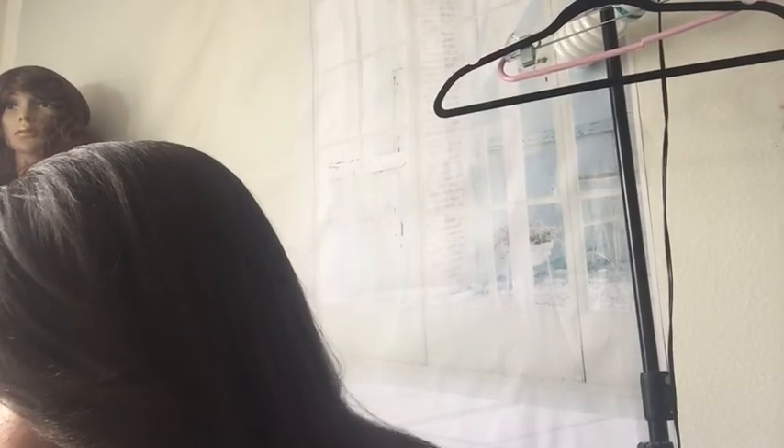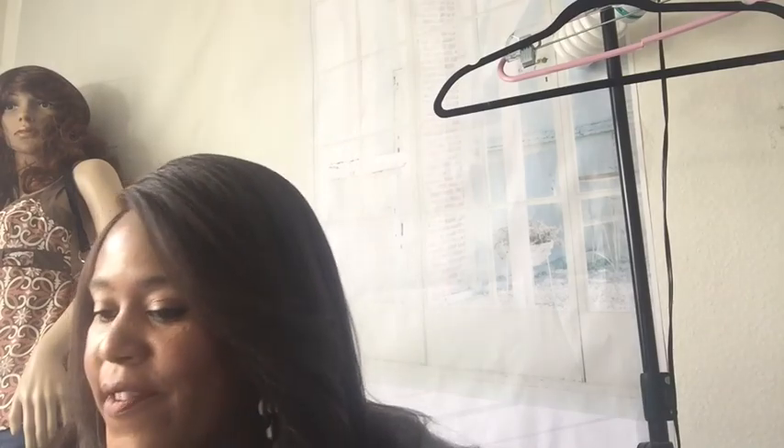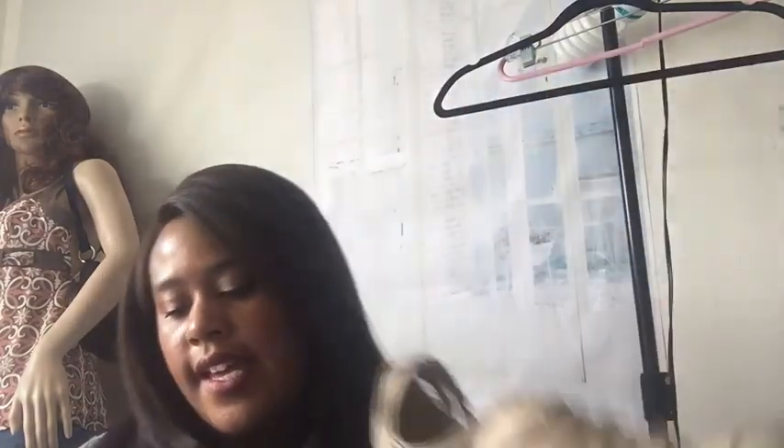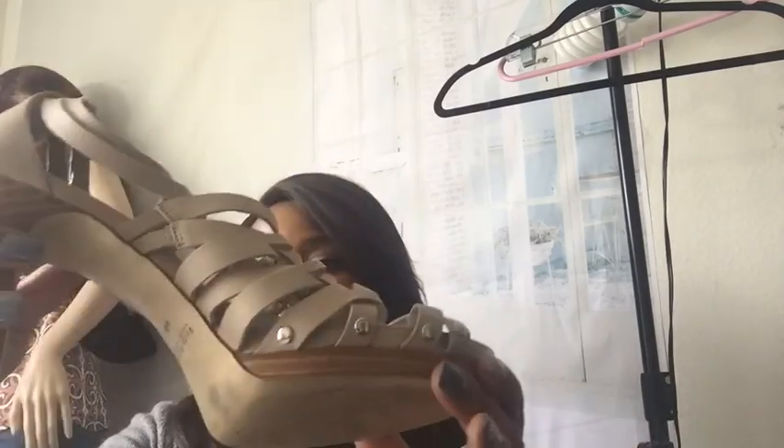At my Goodwill outlet, shoes are three dollars a pair. I've never sold shoes before, but I'm trying to diversify my store — selling men's clothes, jeans, and now shoes. So here's the first pair: White House Black Market. Really cute summery heels, great for the summertime. Size nine and a half medium.